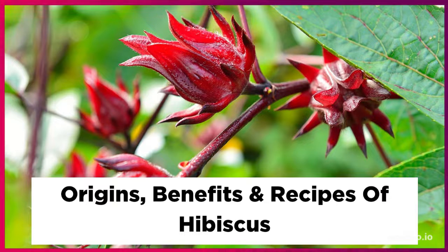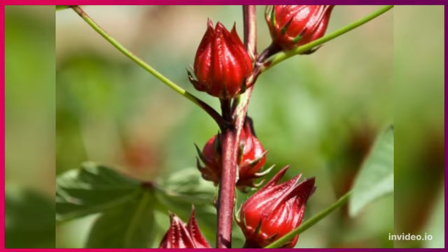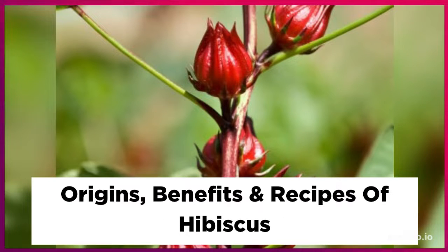And there you have it — those are the origins, benefits, and beliefs of the hibiscus flower. I will have a link in the description box below so you can check out my handmade all-natural hibiscus oils, hibiscus body butters, hair butters, and my hibiscus bath soak, so you can soak up all of these amazing benefits for your hair and your skin.